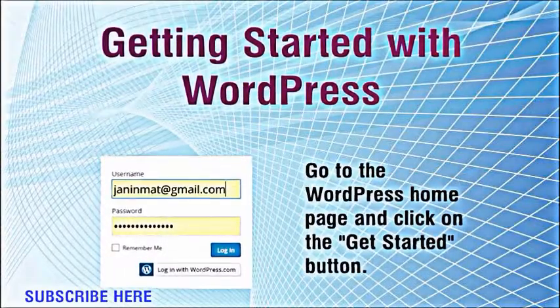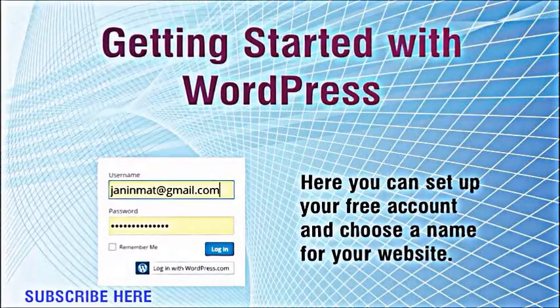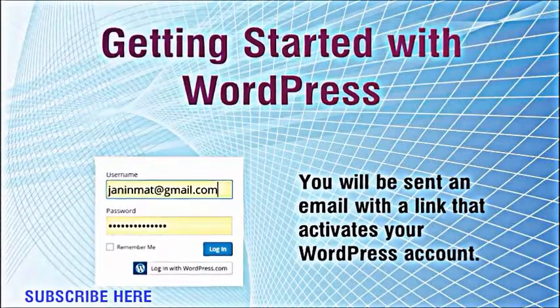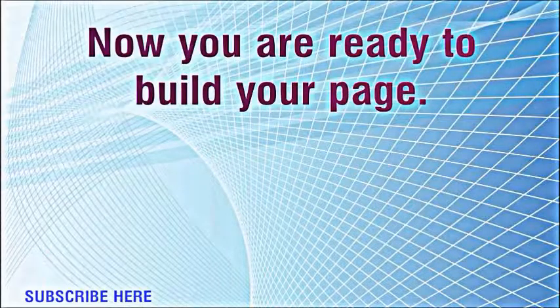Go to the WordPress homepage and click on the get started button. Here you can set up your free account and choose a name for your website. You will be sent an email with a link that activates your WordPress account. Now you are ready to build your page.